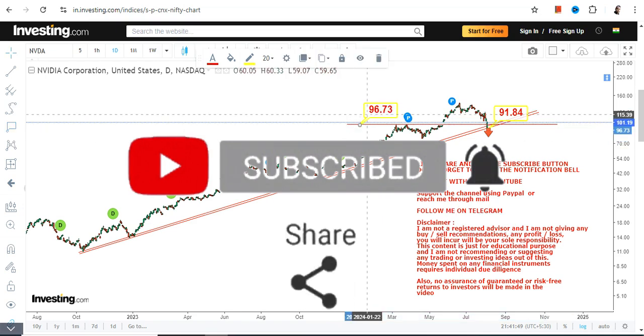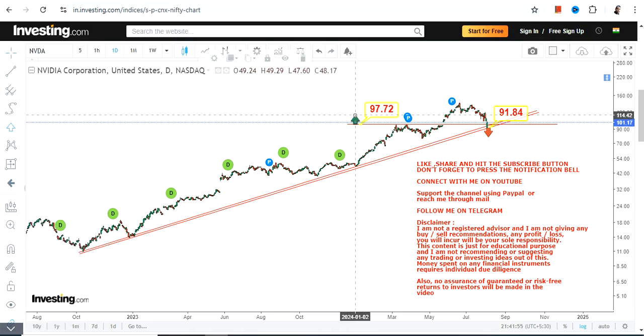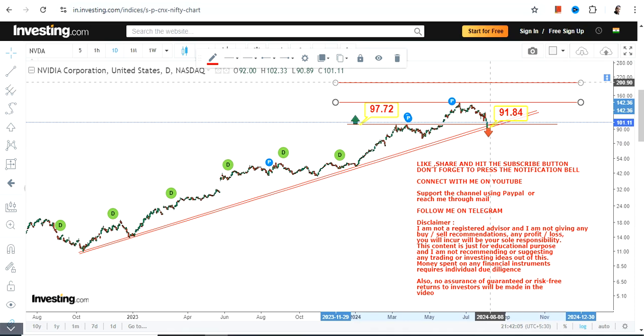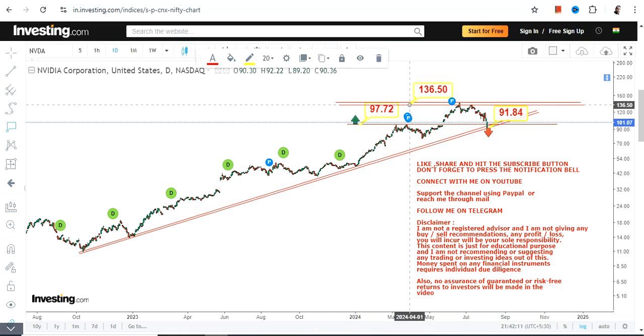You now have 97.7 or 98 as your support, and 91.8 on the downside as your stop loss. If NVDA sustains above 98, as it is right now, then it may bounce back and retest its recent high.